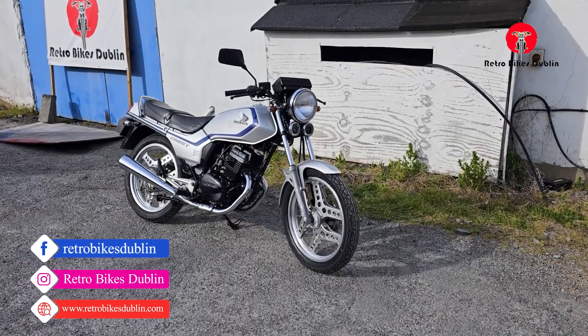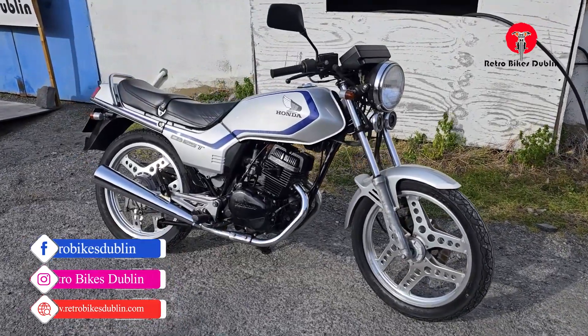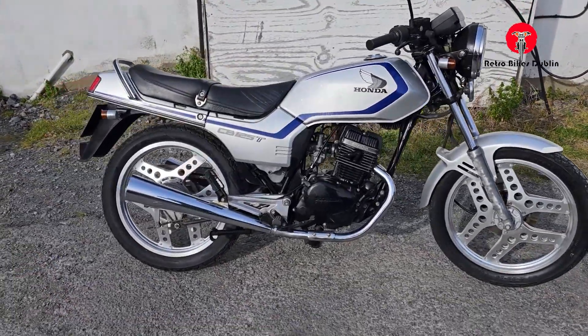Hello and welcome to Retro Bike Submissions. Today we're looking at a beautiful Honda CB125 Twin from 1984 with less than 5,000 km on the clock.